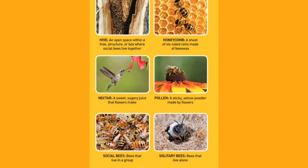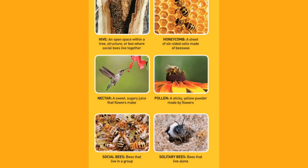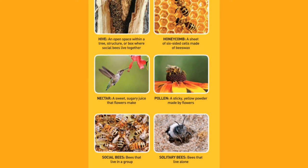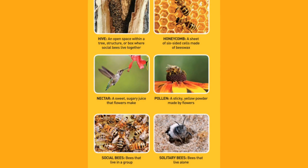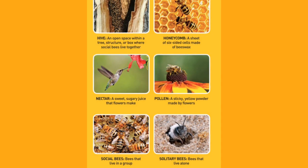Glossary. Hive: an open space within a tree structure or box where social bees live together. Honeycomb: a sheet of six-sided cells made of beeswax. Nectar: a sweet sugary juice that flowers make. Pollen: a sticky yellow powder made by flowers. Social bees: bees that live in a group. Solitary bees: bees that live alone.